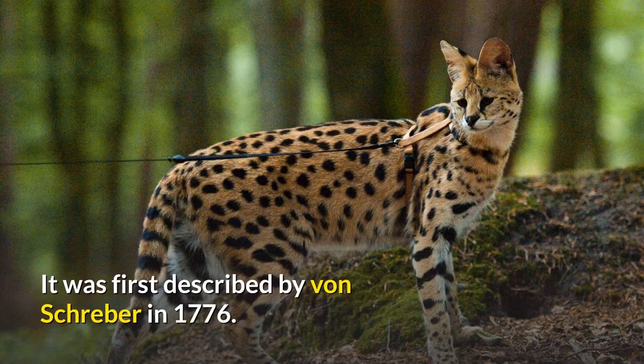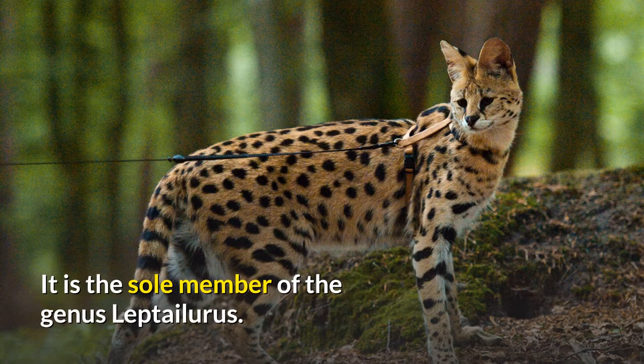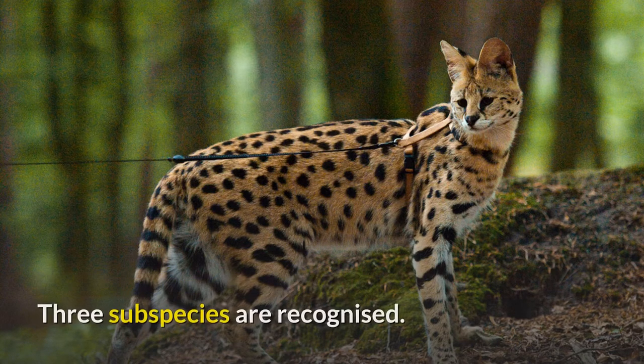It was first described by von Schreber in 1776. It is the sole member of the genus Leptalurus, and three subspecies are recognized.